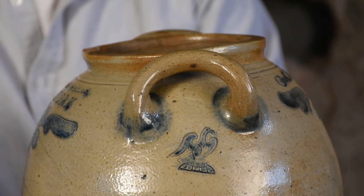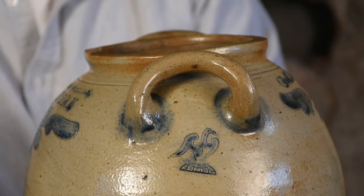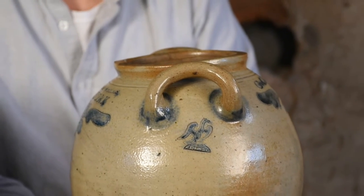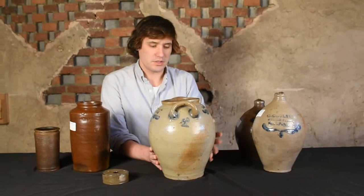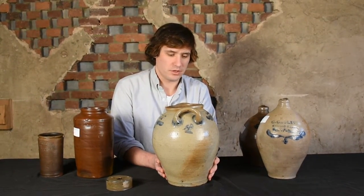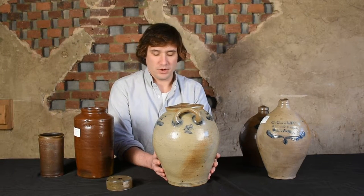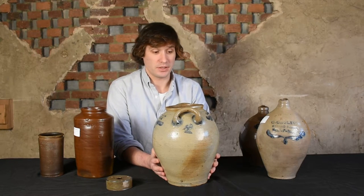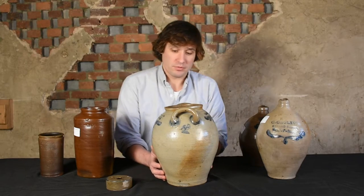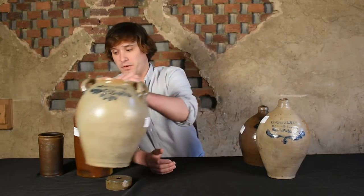The first jar we had ever seen with this design was sold through our auction a few years ago — an exciting recent discovery. This example comes out of the Robert Meltzer collection, who was a major stoneware authority and collector from the 1970s up until fairly recently. We have a number of Crowley's and other Manhattan pieces from Meltzer's collection that we'll be offering in this sale.